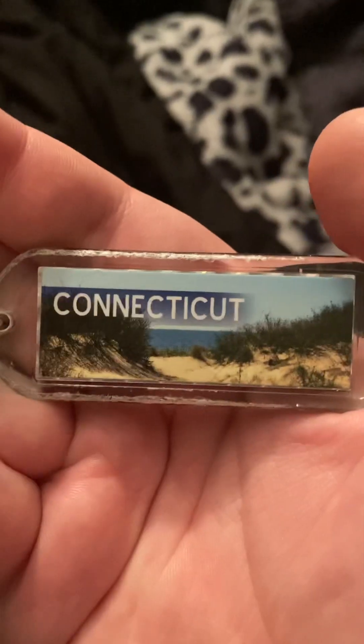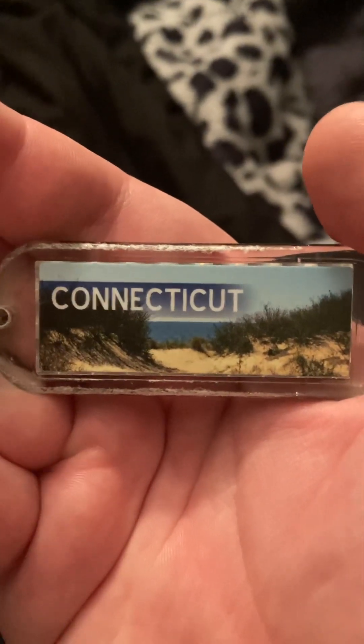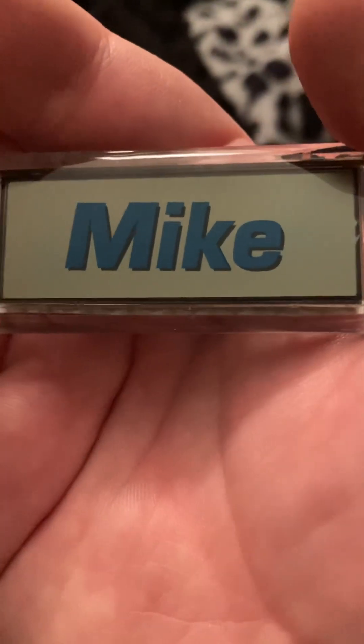I'm going to show you what I have on my keychain. First, this one I didn't review — this is the special Connecticut name tag. It's a light switch thing on the front, it says Connecticut, and on the back it's just my nickname, Mike or Mikey, whatever you call it.